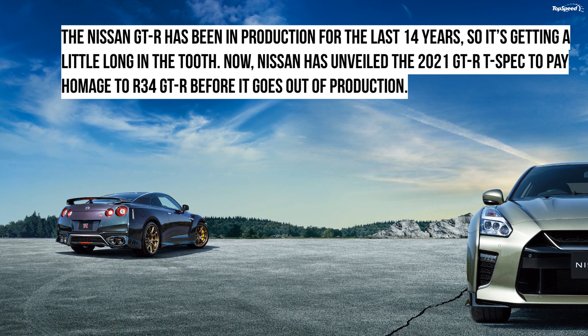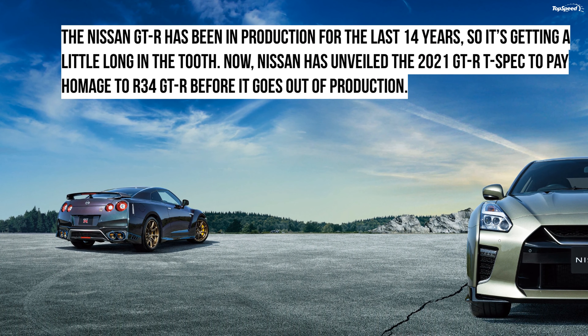The 2021 Nissan GT-R T-Spec. Nissan just showcased the new 2021 GT-R T-Spec. Godzilla will now be available in two iconic body colors along with a range of upgraded features.